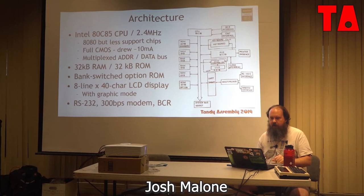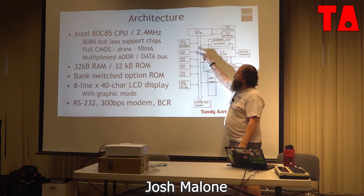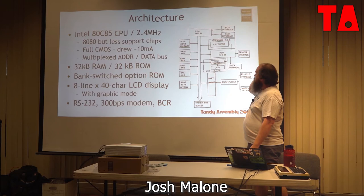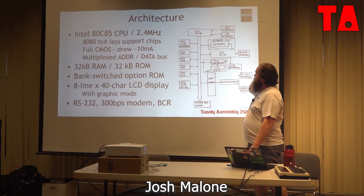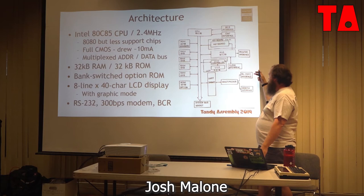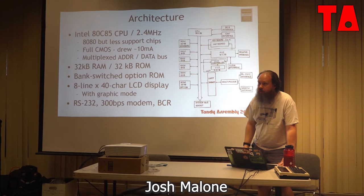Here's what the architecture looks like. The RAM is split into 8-kilobyte segments. The main ROM and option ROM are mapped into the same space. The 8155 PIO handles most peripherals. The LCD controllers are off on the LCD PCB. The Intersil IM6402 UART handled both the RS-232 and the modem interface via a multiplexer. Feel free to interrupt me with questions — I'm just going to go through this at my nervous breakneck speed.